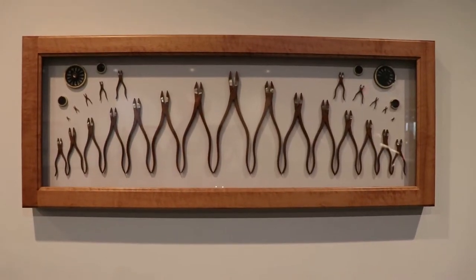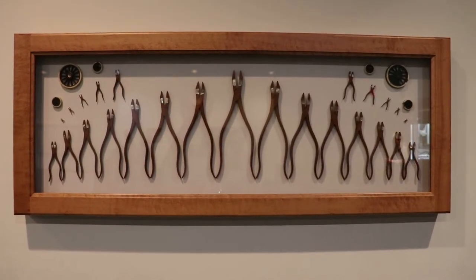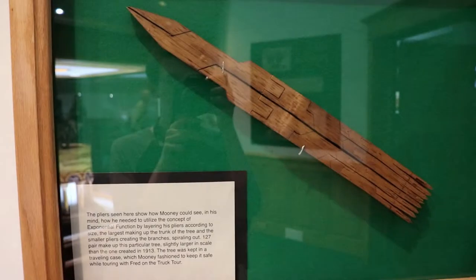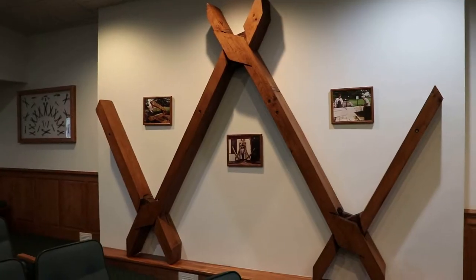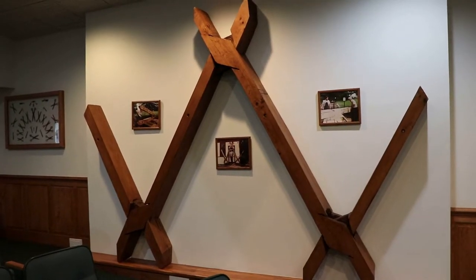These are examples of his pliers. These are made from a single block of wood, and he could do it quickly with just 10 simple cuts. When it was folded up it looked like this. And these are the world's largest Warther pliers.